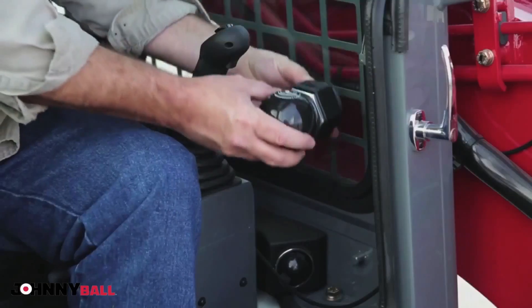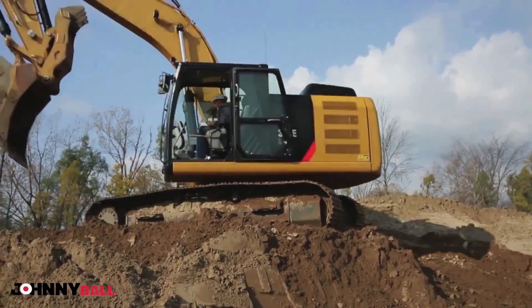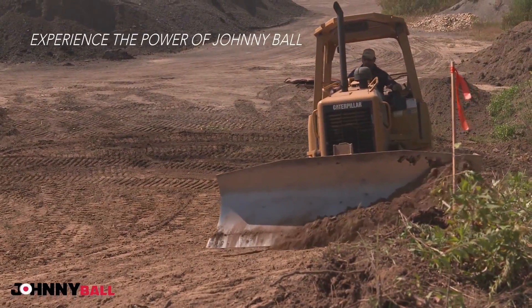With little or no setup time, Johnnyball is on the job helping you complete your work faster, complementing both laser and GPS systems. Now, you can experience the power of Johnnyball.